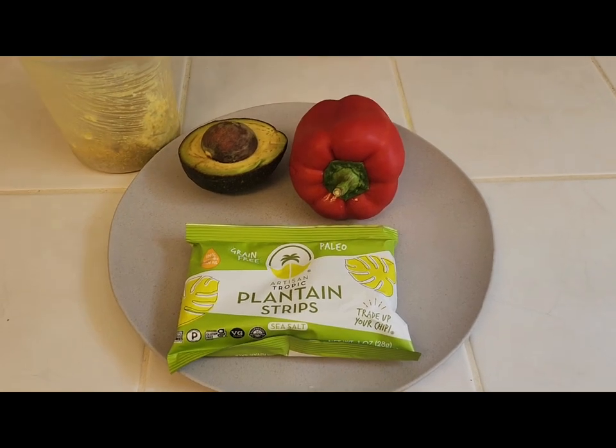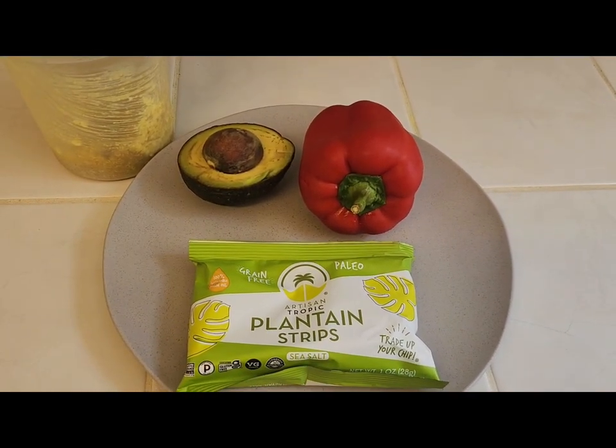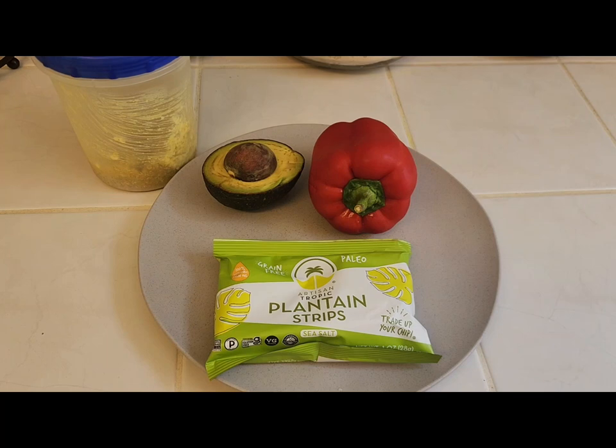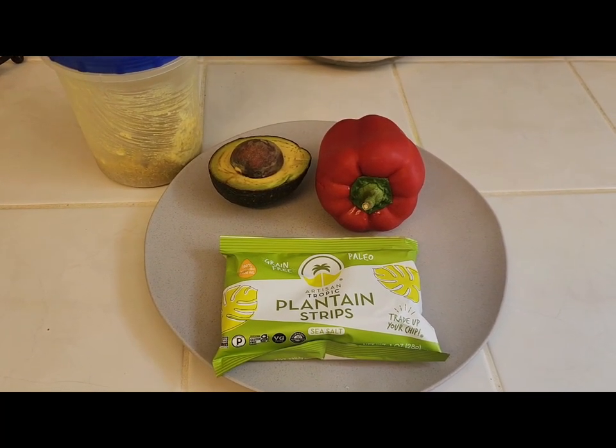I'm going to cut my pepper in half and stuff it with my quinoa stuffing, top it with my avocado and enjoy my lunch. So come along with me as I make this super simple, healthy, delicious and nutritious dish.